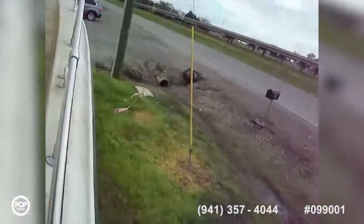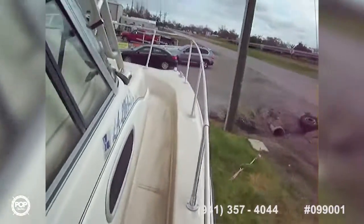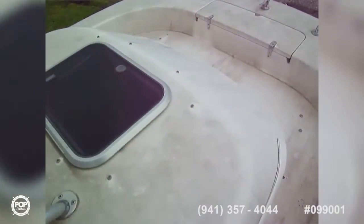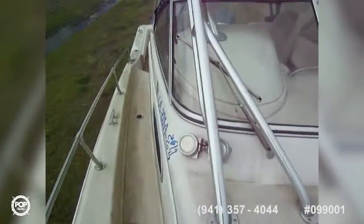We'll also take a walk up at the front. There's a cushion that snaps up here — I'll find out if he has the cushions. There's an anchor locker, and like I said, a hard top with windshield and full enclosure.